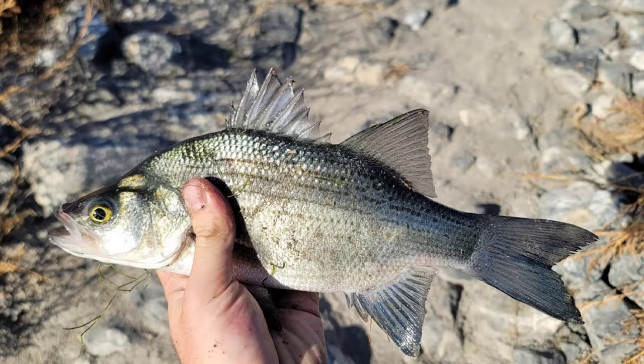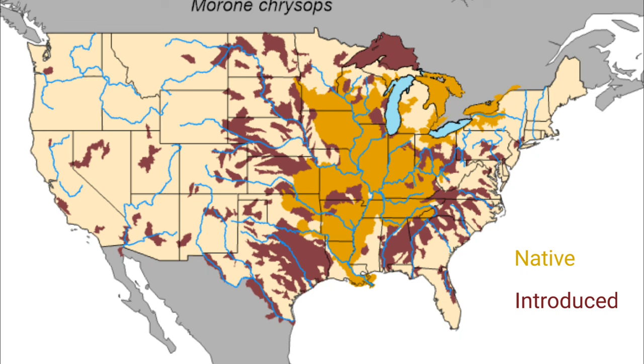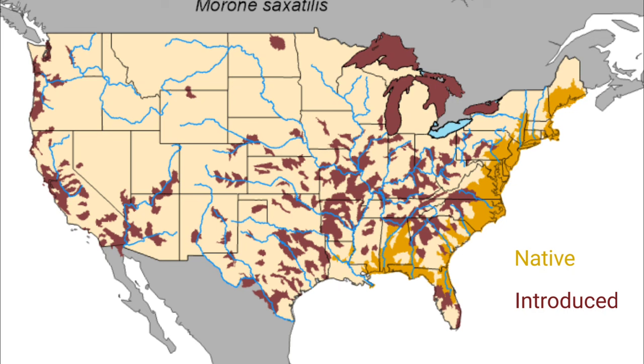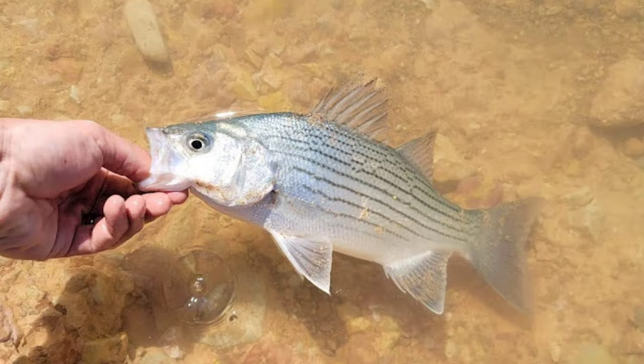White bass, also known as silver bass, is one of the most popular of the temperate bass species. Striped bass is the very biggest bass of the temperate bass species. There are both populations of freshwater striped bass and saltwater striped bass, and some specimens have been recorded to be up to five feet long. Wiper is a hybrid species of white bass and striped bass, and they are known for being much stockier than the long striped bass.